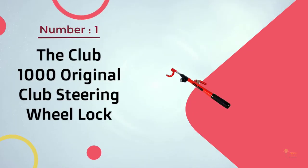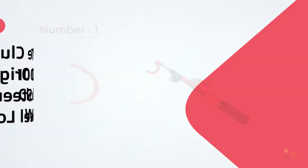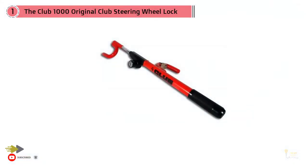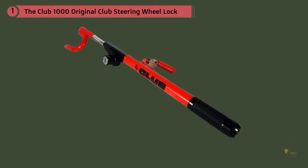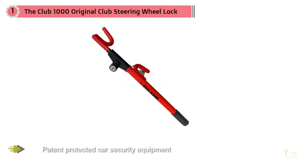Number one, most popular: the Club 1000 Original Club Steering Wheel Lock. This is a product range from Winter International, representing high quality and patent-protected car security equipment. The Club is dedicated to keeping your car safe.